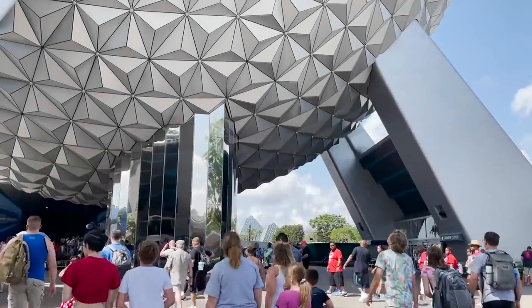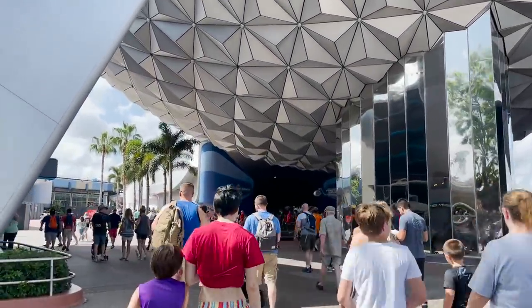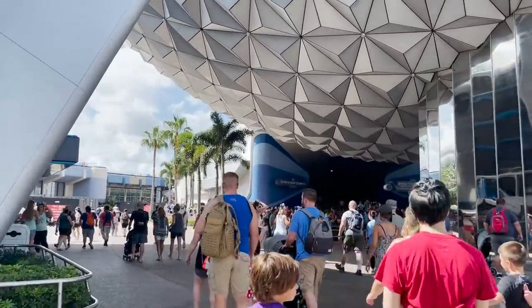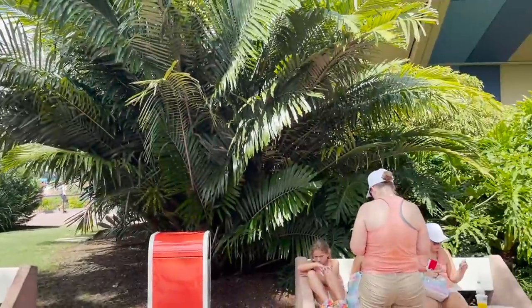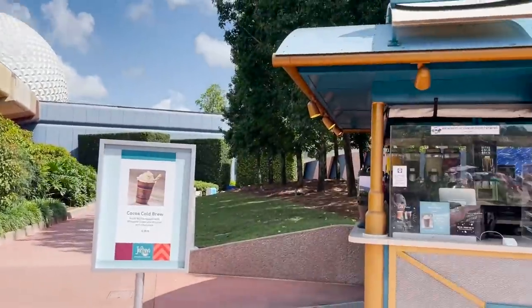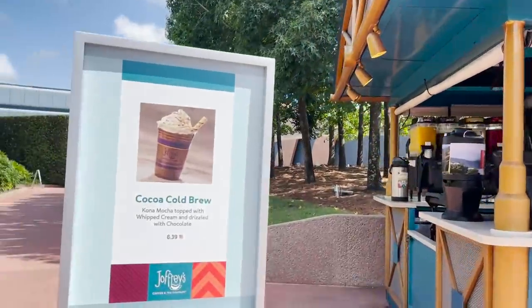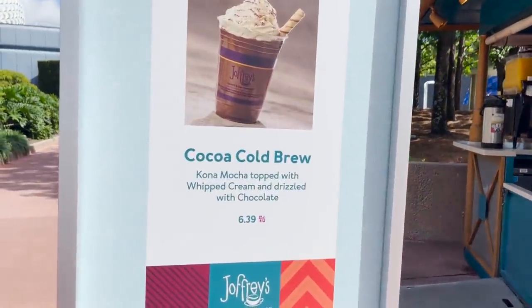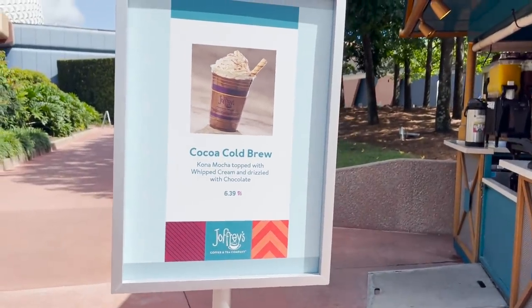When you get to Spaceship Earth, you're going to turn left toward Mission Space because that's where some of the festival offerings begin. Across from Mission Space and next to Mouse Gears is our first Joffrey's location. This location is offering for the festival the Coca Cold Brew — it's Kona Mocha topped with whipped cream and drizzled with chocolate for $6.39.